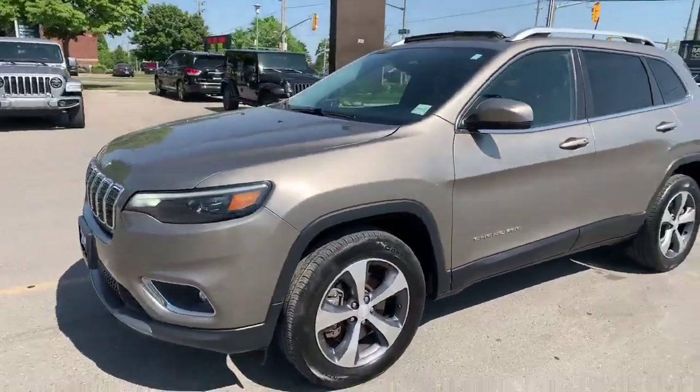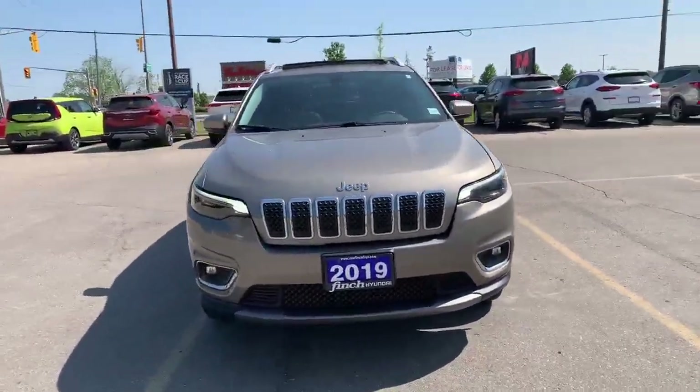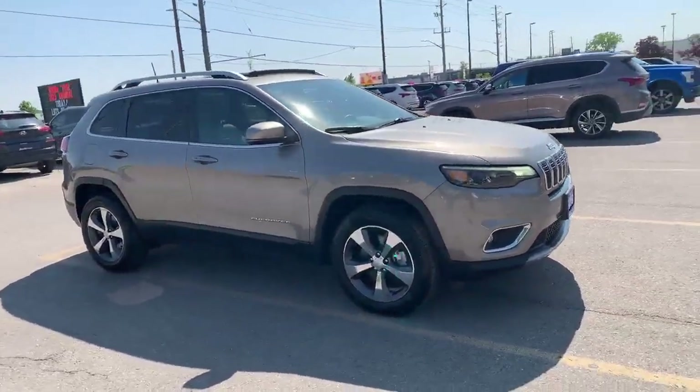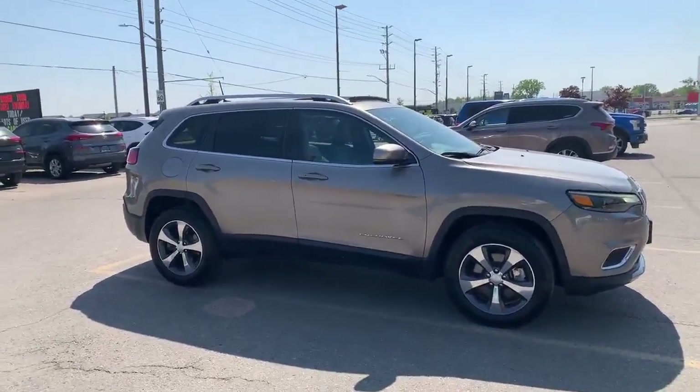So again, the 2019 Jeep Cherokee. If you'd like to come and test drive this vehicle, you can set that up with me. My name is Heather, and you can reach me at 519-649-7779. I hope to hear from you soon. Thank you.